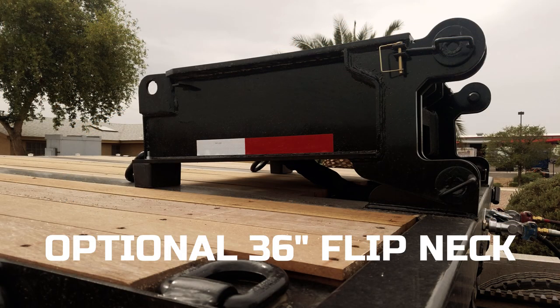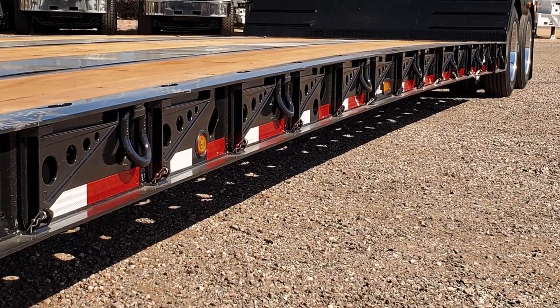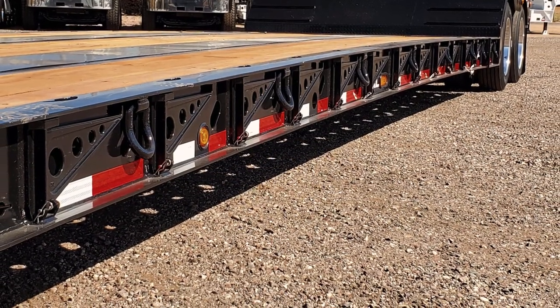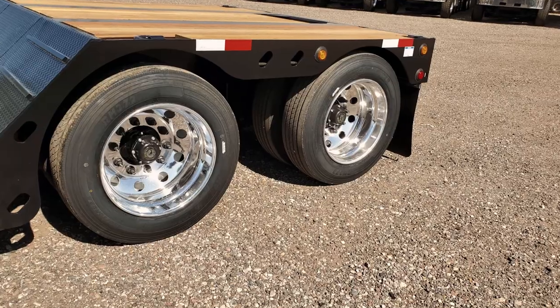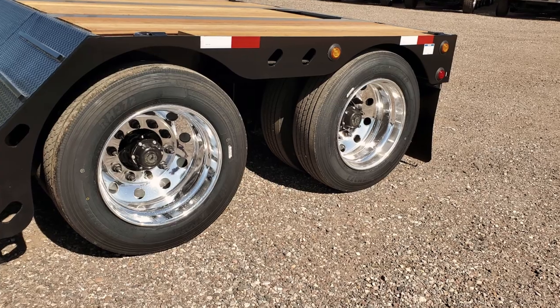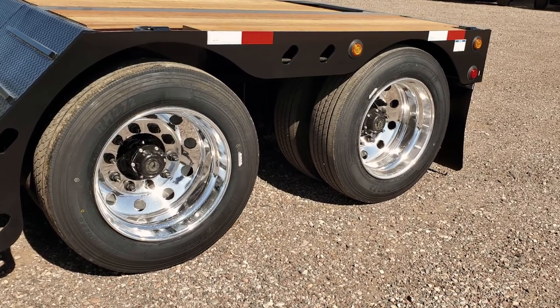An optional flip-neck is available. The main deck is equipped with D-rings and swing-out outriggers. This XL-Specialized trailer rides on tandem axles with air ride suspension and polished aluminum wheels.